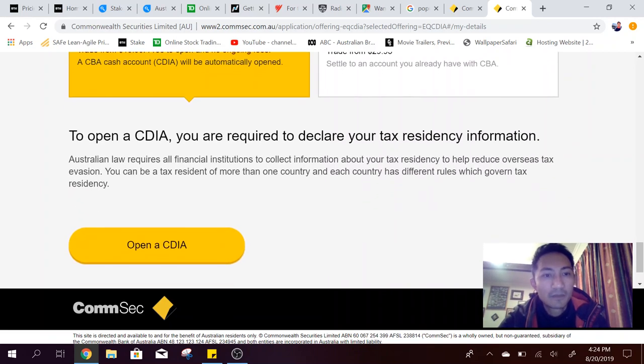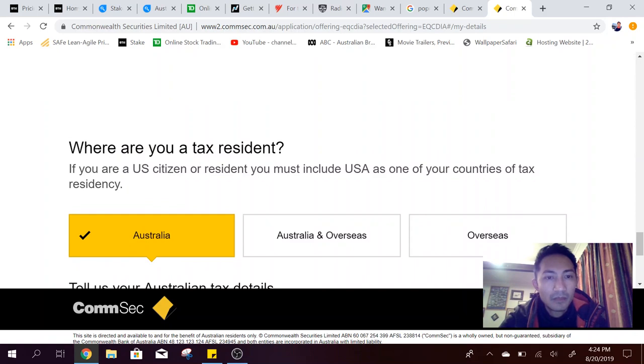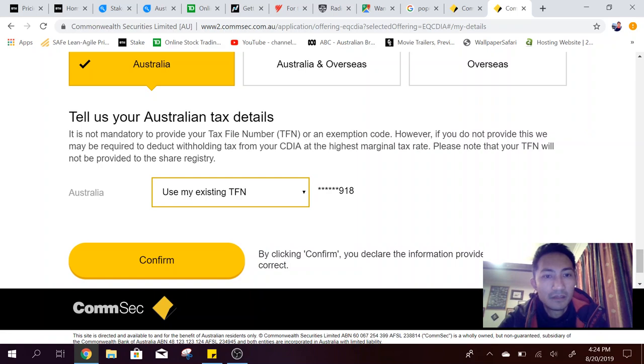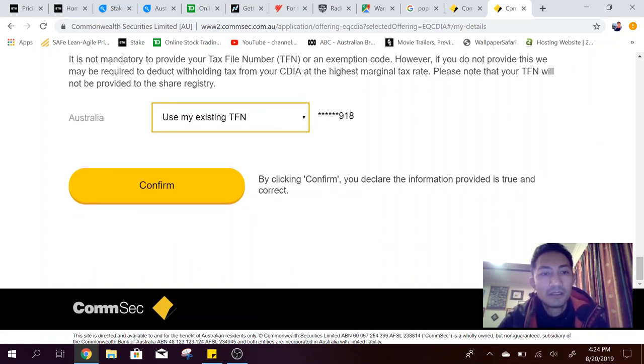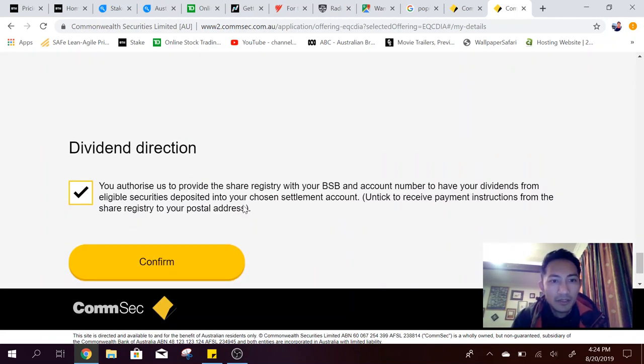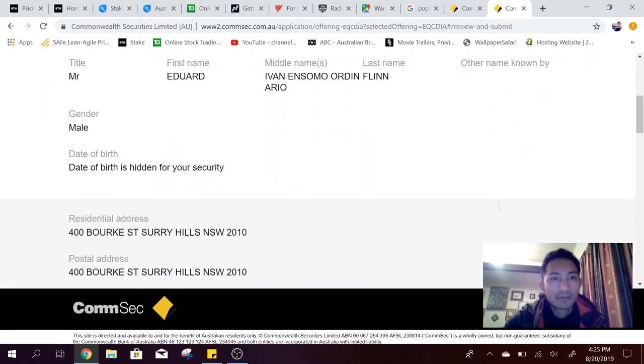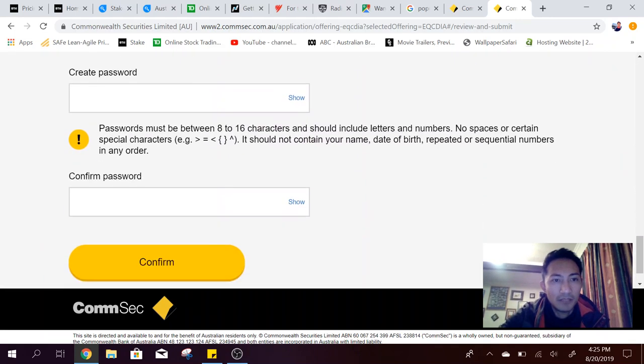I want to do that. Where are you a tax resident? Australia. I'll use my TFN — they've already got my TFN, surprise surprise. Then we just need to confirm dividend direction. You authorise ComSec to provide the share registry with your BSB and account number to have dividends from eligible securities deposited into your chosen settlement account. Confirming I'm opening a ComSec share trading account — yes I am. So all my details are confirmed.